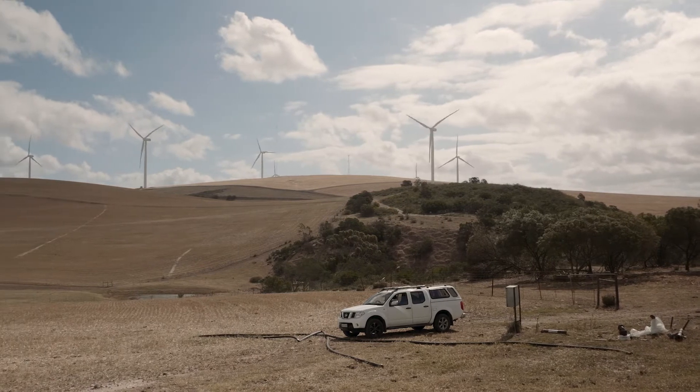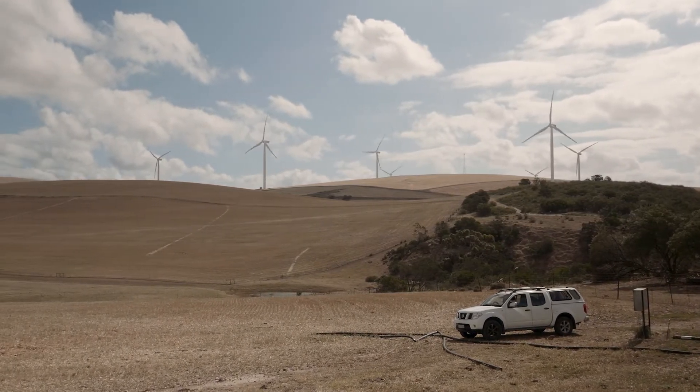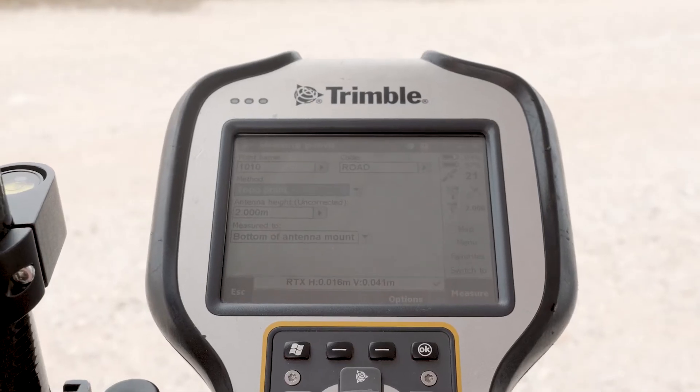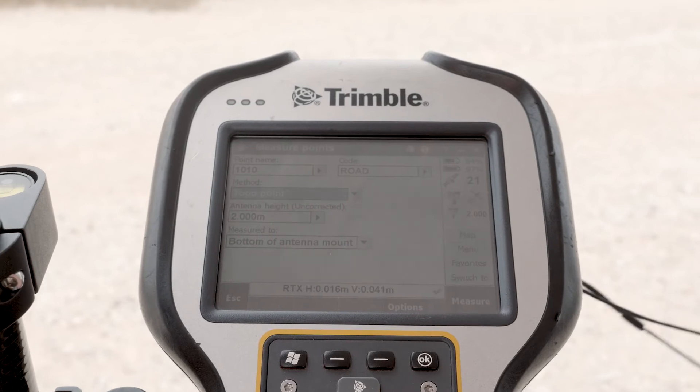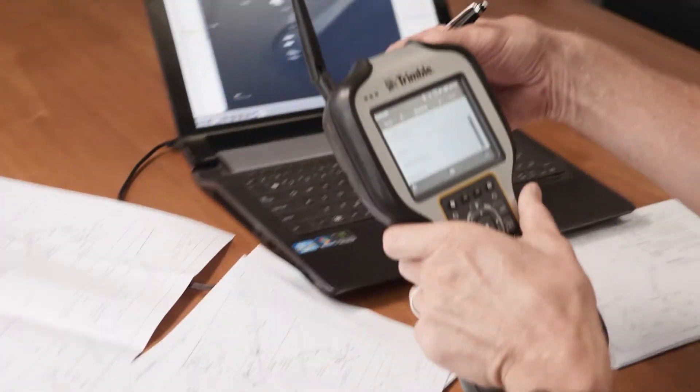We tend to use RTX on large projects where you need to cover a lot of ground, or on projects which have mountain shadow in the way. This is where the RTX came to the fore, and it's benefited our company in the sense that now we feel confident to quote for jobs which before we wouldn't have.